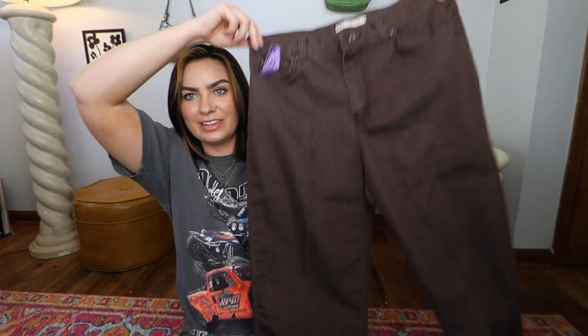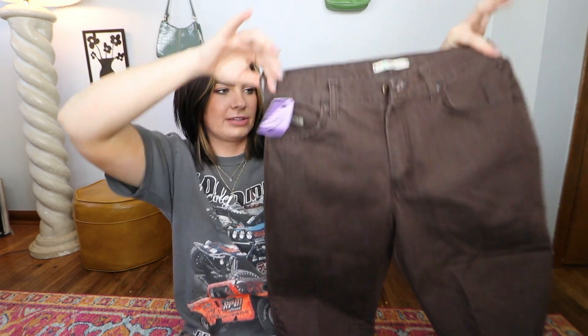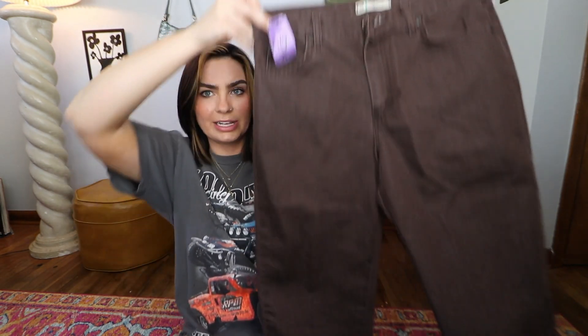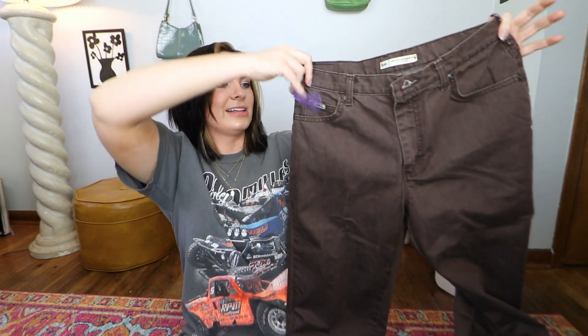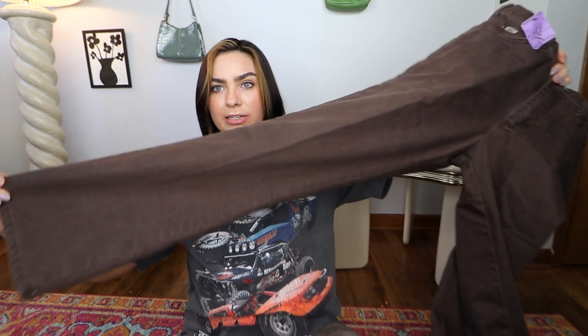Speaking of finding brown pants, I actually forgot that I thrifted these brown pants, but they don't really fit, which is why I kind of forgot about them. I wanted to show you guys them anyway because they're a beautiful find. These are a relaxed straight leg by the brand Lee, which I really love. Lately I just haven't been able to nail down my size at the thrift store — I need to start bringing a tape measure or something. These were $5.50 and they might have been half off. They're super cute but I might put these on my Poshmark.